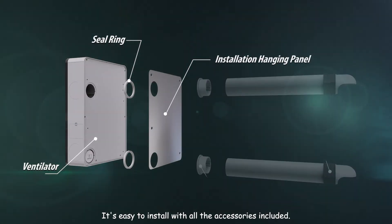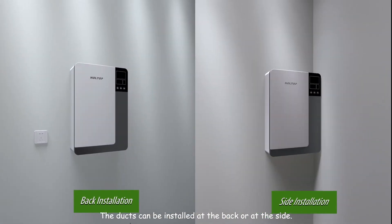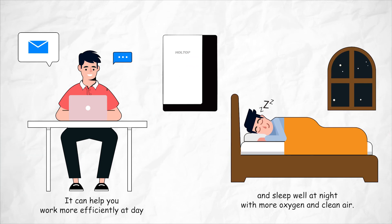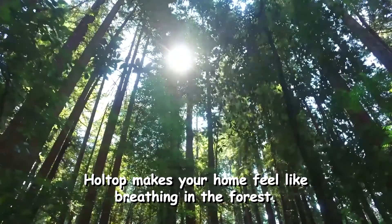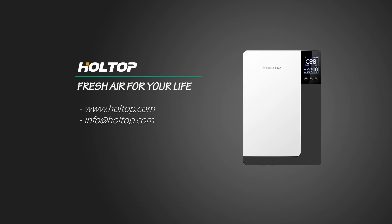It's easy to install with all accessories included, and the ducts can be installed at the back or at the side. It can help you work more efficiently during the day and sleep well at night with more oxygen and clean air. Holtop makes your home feel like breathing in the forest — fresh air for your life.